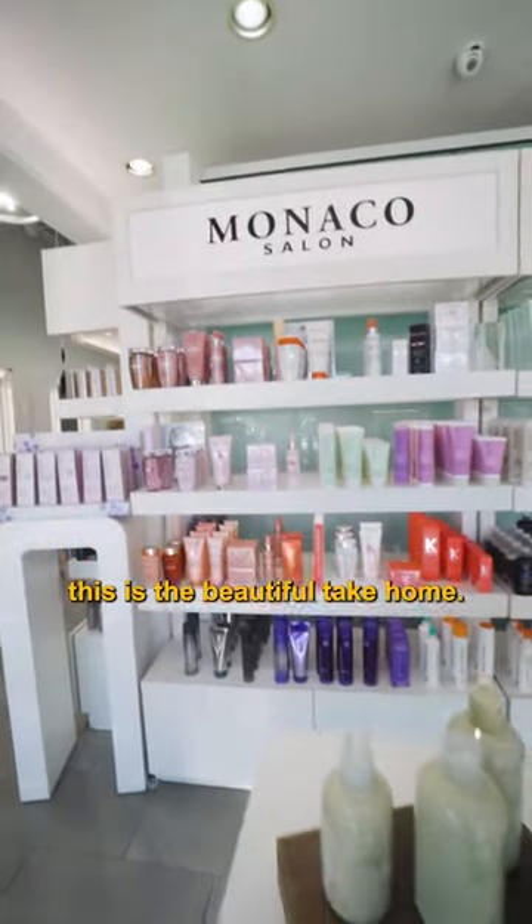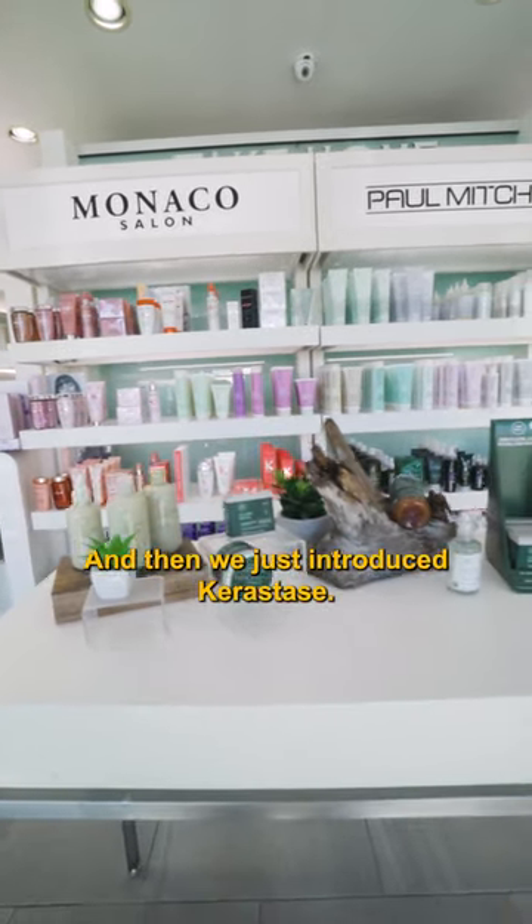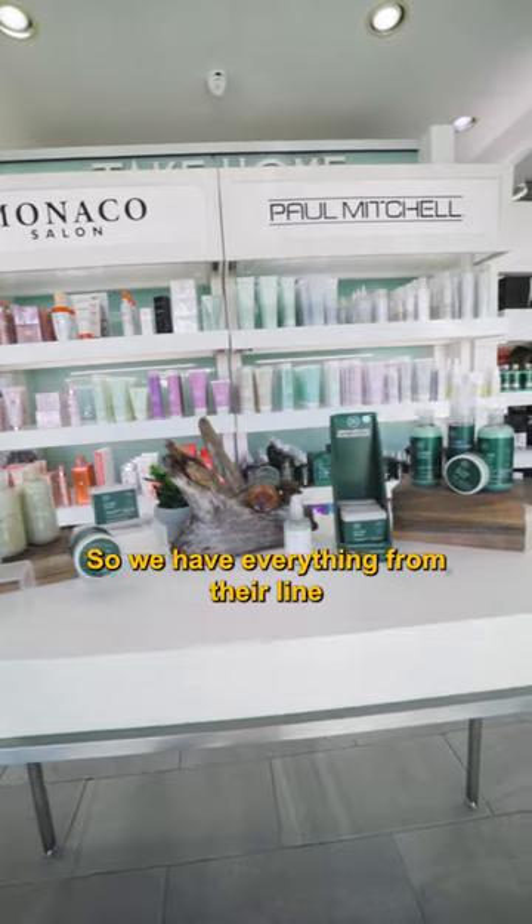Go ahead and go in. This is the beautiful take-home area. We have two different lines: Paul Mitchell, and then we just introduced Kerasax. We have everything from their line.